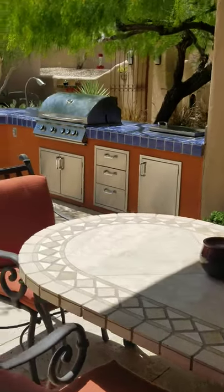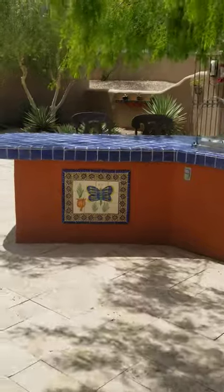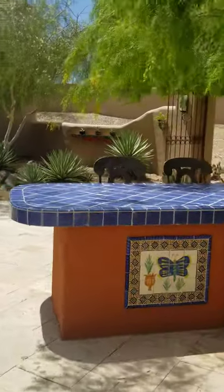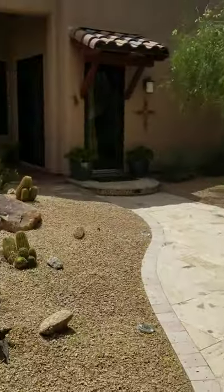Last but certainly not least, the backyard. It is absolutely gorgeous. There's a built-in kitchen space. You do have a wall with a gate, so you have access out, but you're enclosed in this space.